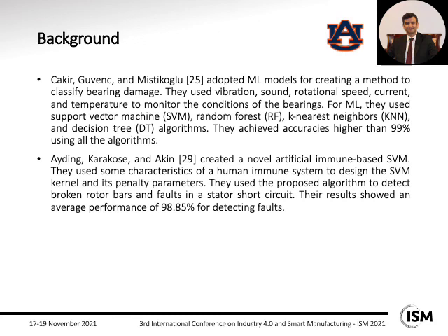Related work used machine learning models to classify bearing damage. They used vibration, sound, rotational speed, and other features to monitor bearing conditions. Algorithms including support vector machine, random forest, k-nearest neighbors, and decision tree were applied, achieving accuracies higher than 99% for all algorithms.